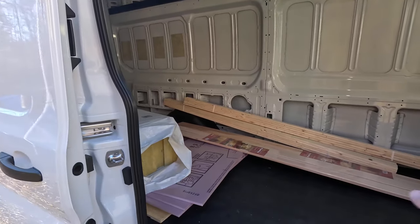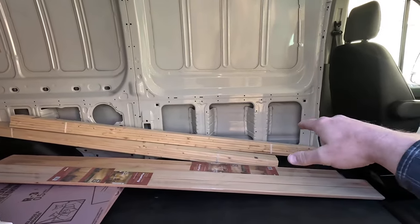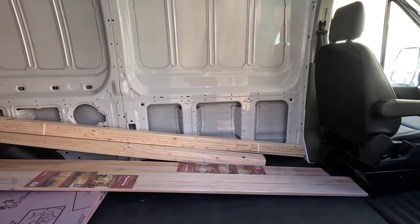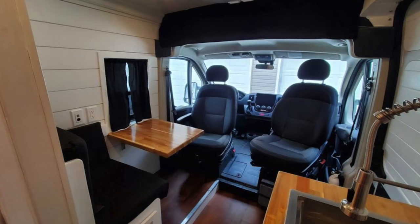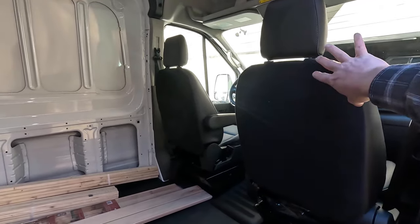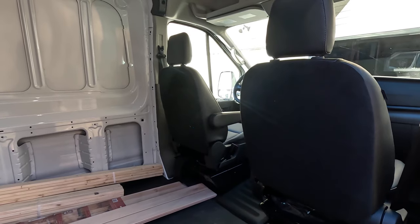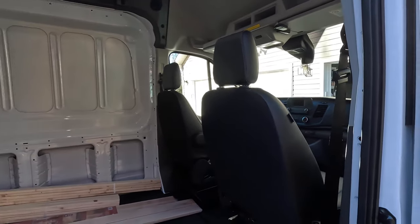On the ProMaster you have more space and can put the bathroom further back, with a table or dinette in front — that's what we did and we really liked that layout. We're dead set on doing the same thing in the Transit, even though it'll be harder. The whole point is to put swivels on the seats like we did in the ProMaster so the entire front of the van is usable. A lot of people build a wall right there and the front area becomes just a driving zone — that's fine, but if you want to maximize openness in your conversion, it's really wise to use that front area.